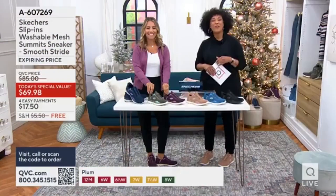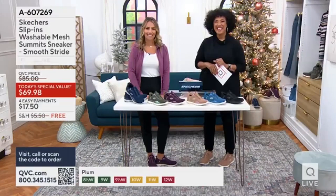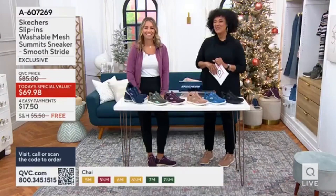Good morning, it's Leah and I'm here with Angela from Skechers. How are you? I'm good, thank you. Good morning, Leah and Angela. Good morning.